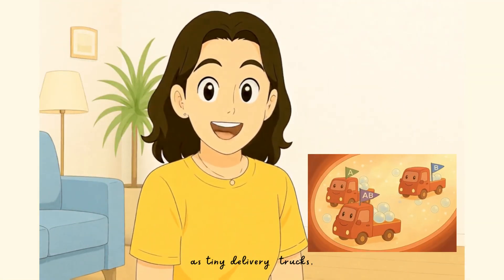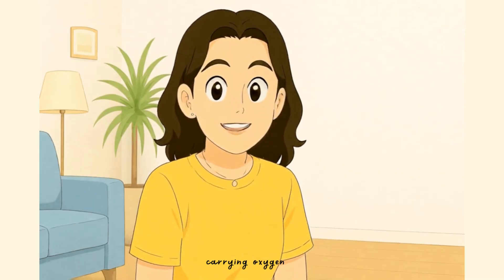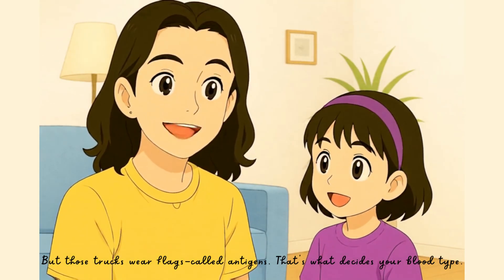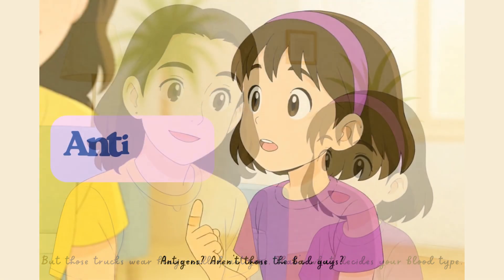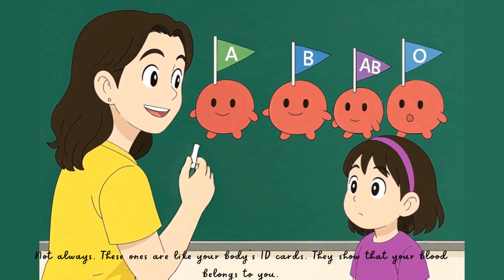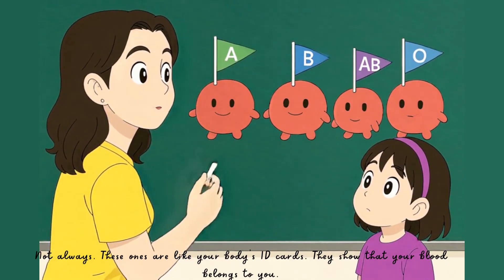Imagine your red blood cells as tiny delivery trucks, zooming through your body, carrying oxygen. But those trucks wear flags, called antigens. That's what decides your blood type. Antigens? Aren't those the bad guys? Not always. These ones are like your body's ID cards. They show that your blood belongs to you.